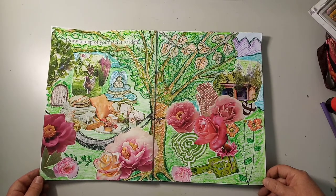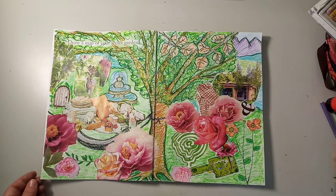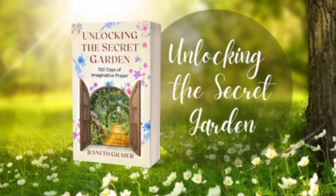Thank you so much for joining me today. The prayer journal, Unlocking the Secret Garden, is available from your local Amazon, and the devotional is also available. I look forward to more sessions with you creatively journaling through Unlocking the Secret Garden. Until next time, warmest blessings.